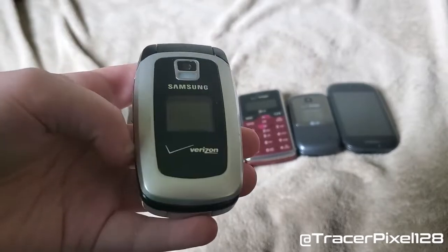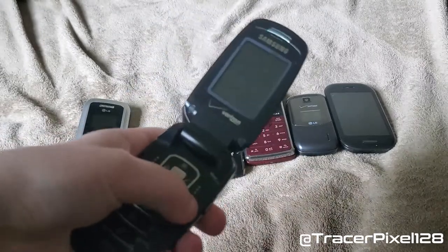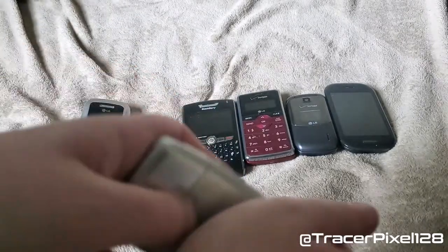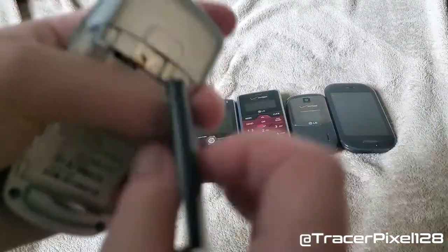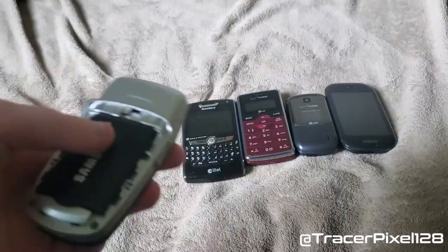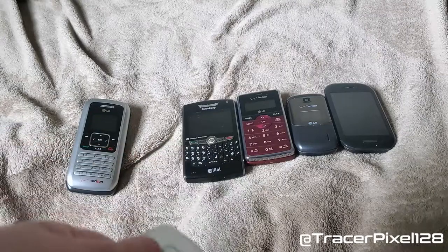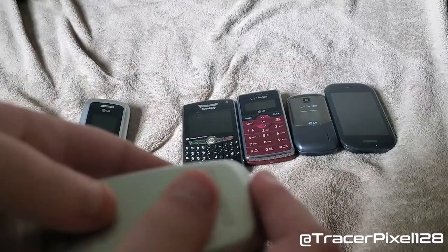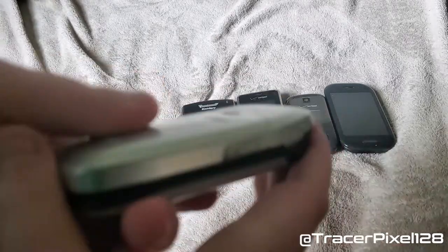Here is a Samsung SCH-A870. This phone does not power up anymore — the battery died a long time ago and we lost the charger. The battery has kind of bulged there. This is the model number. Remember I loaded some games on here? There was a port of the puzzle game Chuzzle, as well as a Ratatouille game. This was back in 2007.